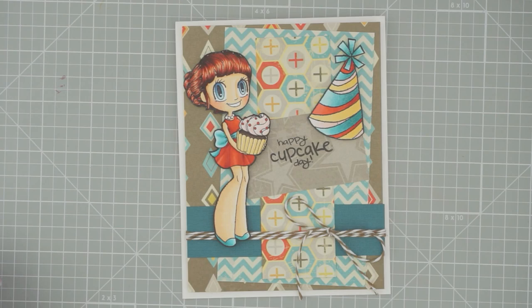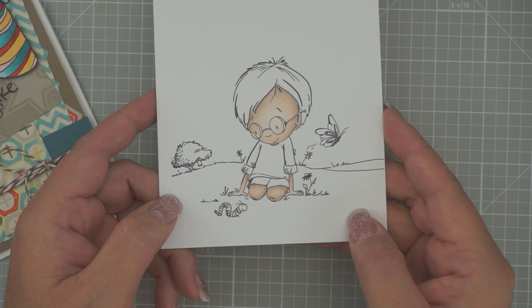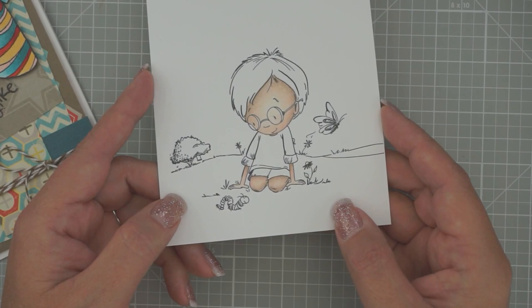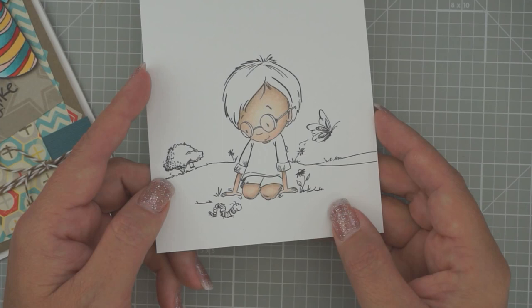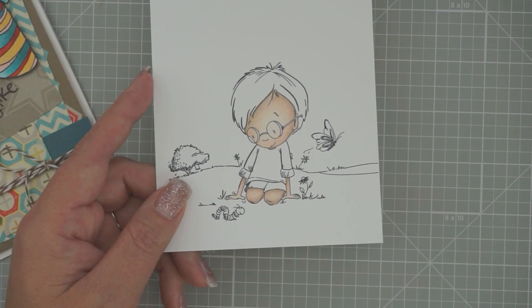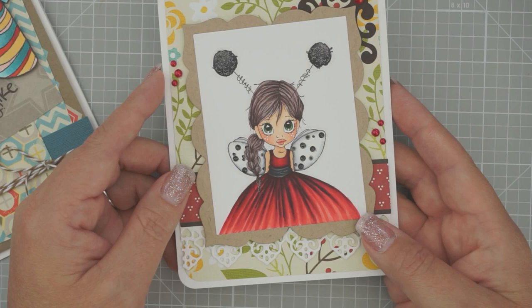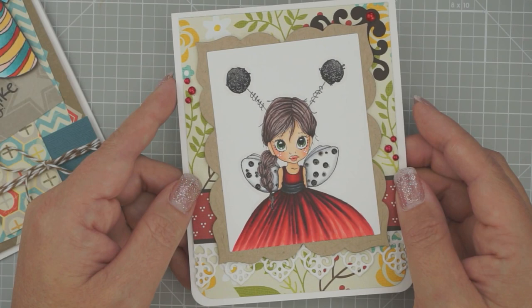So next week we're going to do this adorable Sassy Cheryl Stamps image called Final Destination and we're going to color him with our Prisma Color Pencils. I started coloring this morning and this is as far as I've gotten. I haven't used my colored pencils in a while so it was a little bit of a challenge, but I'm going to finish him up and get him posted over on the store blog so you can see what he looks like and the colors I use so you can go pick those up and get them ready for next week's live stream.